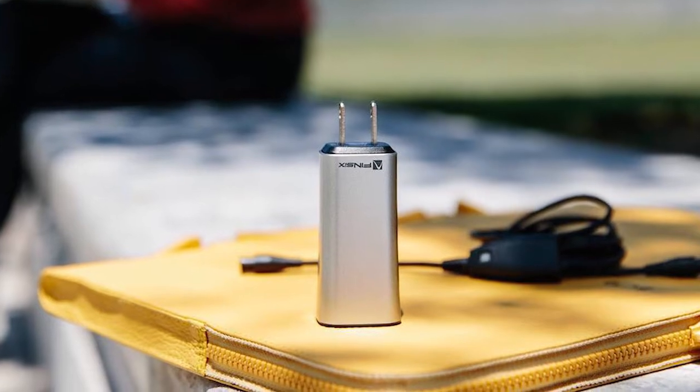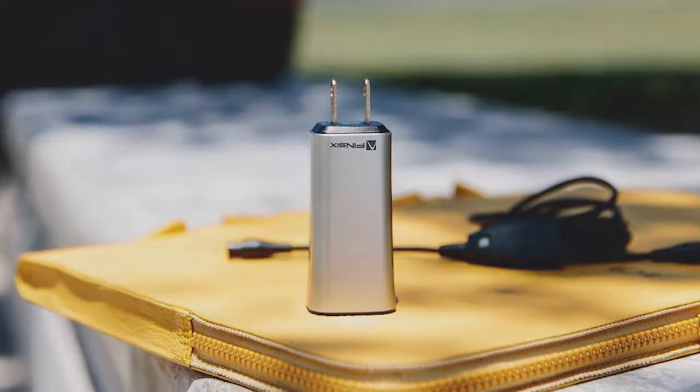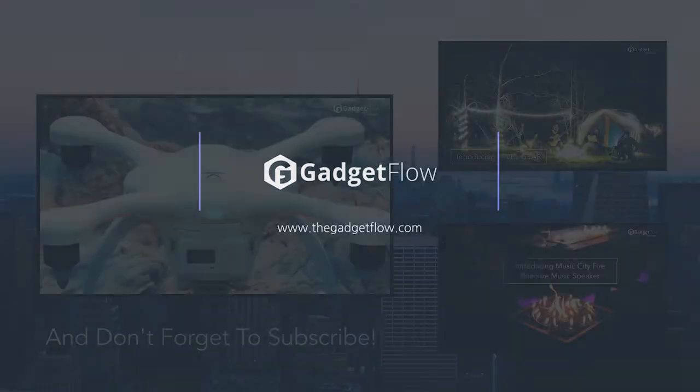These are just a few of the awesome gadgets we found this week, so be sure to check out the full list at thegadgetflow.com. And on behalf of the team at the Gadget Flow, Merry Christmas, everyone!